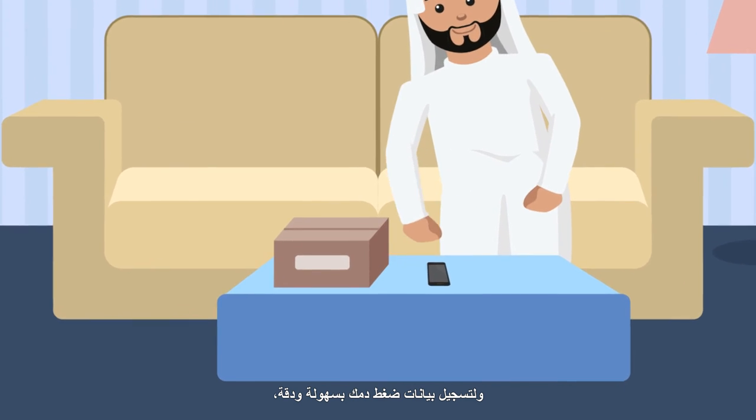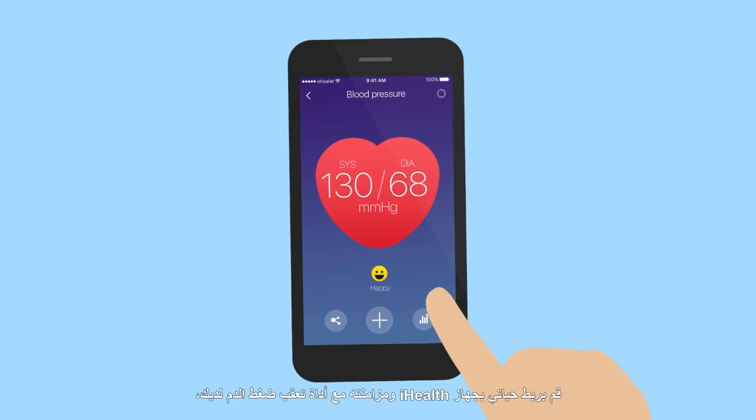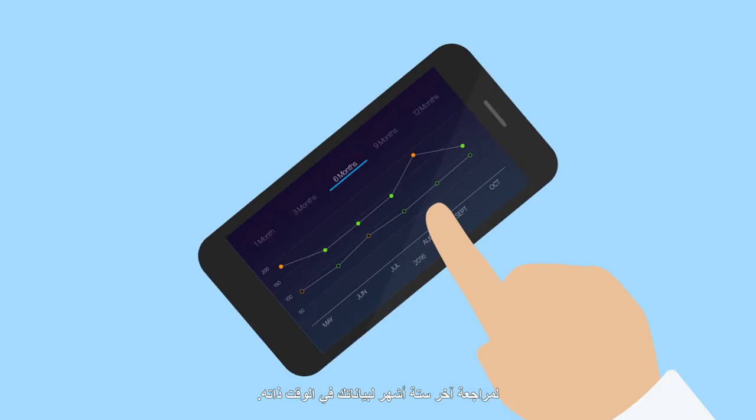To log your blood pressure readings easily and more accurately, you can connect Hayati to your iHealth device and sync it with your blood pressure tracker. Doing so will allow you to review six months of readings in one go.